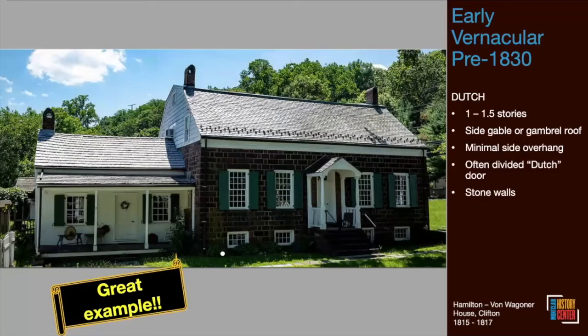The way we're structuring this is: we'll show you an iconic example of that form of architecture — maybe in Montclair, maybe not — identifiable by a banner across the bottom that says 'great example.' We'll talk about defining features of that style, then look at Montclair houses that have that style. For the most part we've stuck with residential architecture. We used 'The Field Guide to American Houses' by Virginia and Lee McAlester as our primary reference.